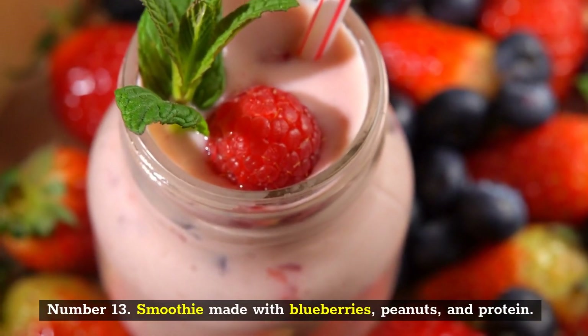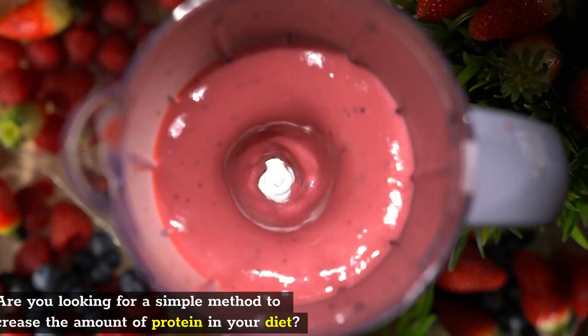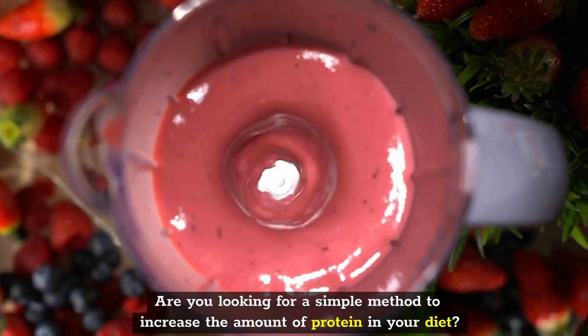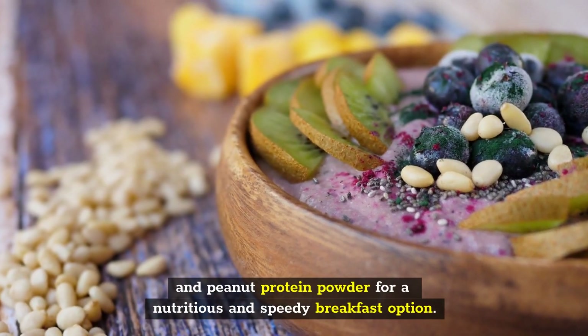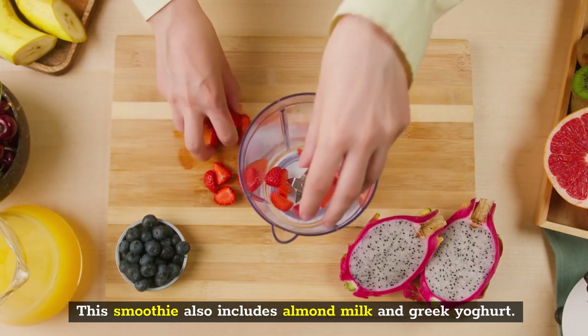Number 13: Smoothie Made with Blueberries, Peanuts, and Protein. Are you looking for a simple method to increase the amount of protein in your diet? Blend together blueberries, oats, bananas, Greek yogurt, and peanut protein powder for a nutritious and speedy breakfast option. This smoothie also includes almond milk and Greek yogurt.